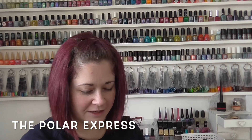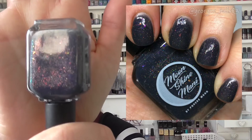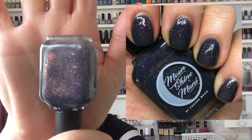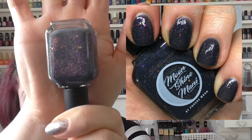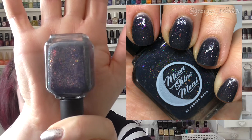We then have one that was gifted to me from the lovely Anna — quite a few of these have been gifted to me from Anna. This one's called The Polar Express. The bottle — I need to redo the label on the bottom because over time it's rubbed off. This one was from the 12 Days of Christmas Movies in December 2018. It's sort of like a dark navy blue base — another pretty one.